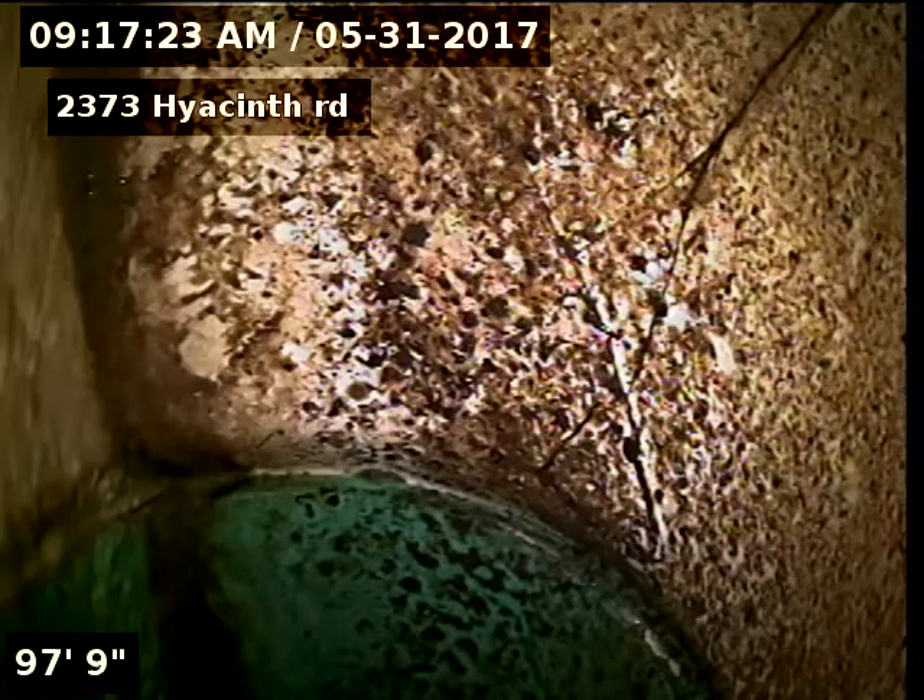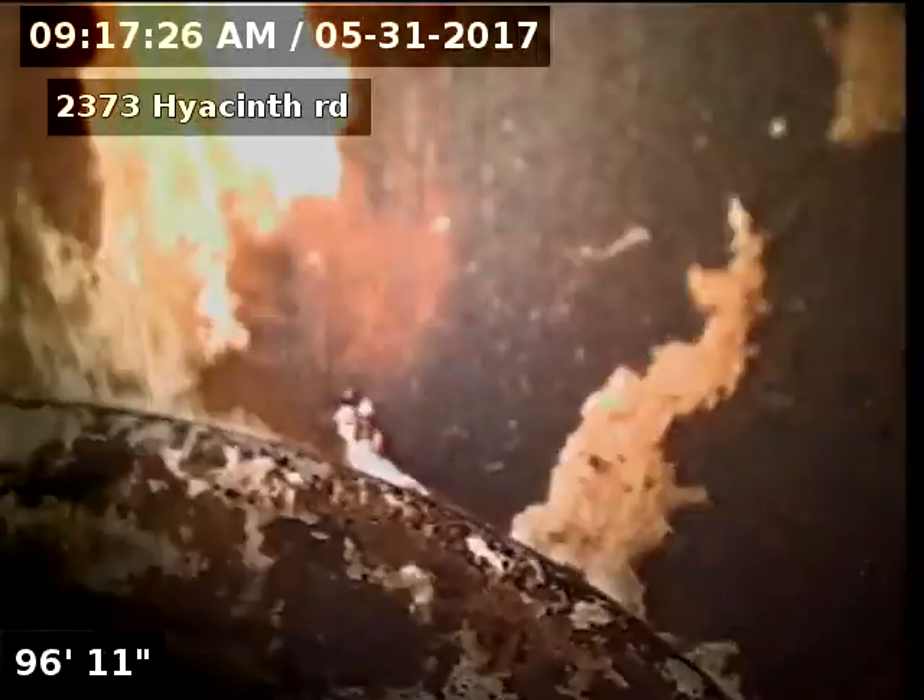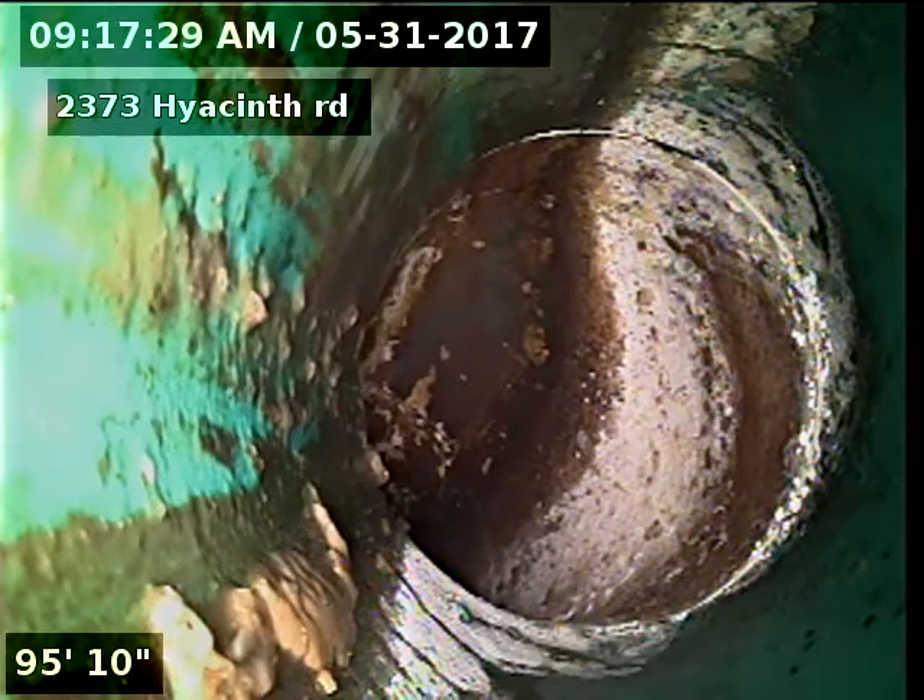At 97 feet we're looking into the city — there's our tap connection into the city.